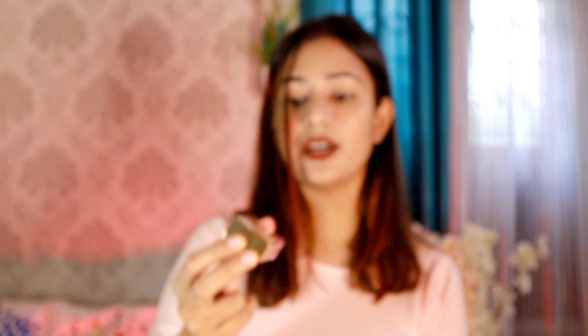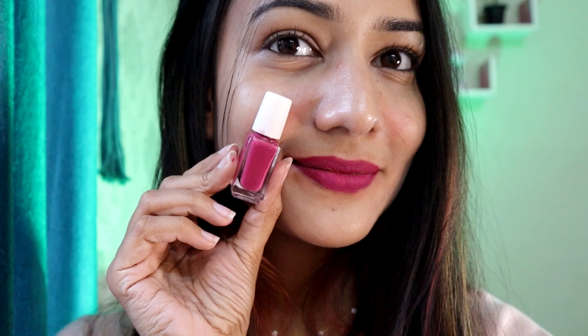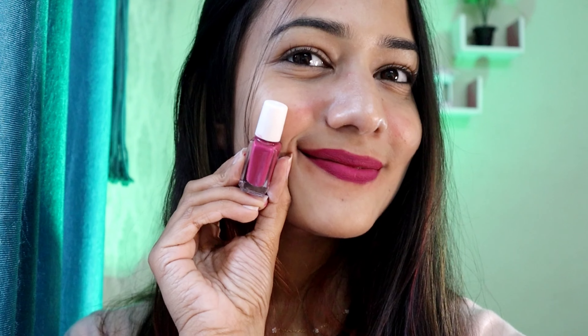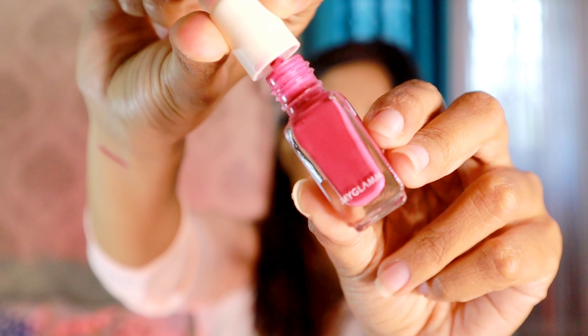Now we will move to the fifth one, and this time I am going to show you a set of lipsticks. This one is from MyGlam but unfortunately the shade names are not visible right now. Don't worry though — I am going to link them in my description box so you guys can find everything there. This one also feels really smooth when you apply.